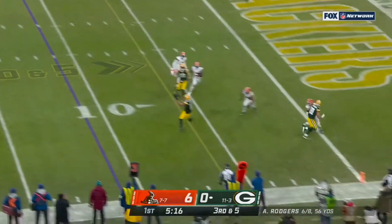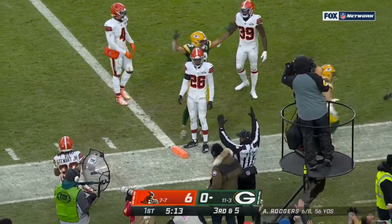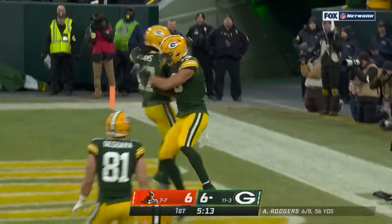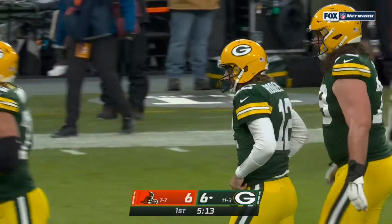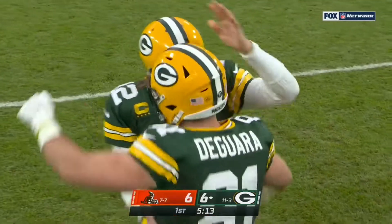Third and five — pass is caught. Lazard. Touchdown. There it is — history for Aaron Rodgers on Christmas Day at Lambeau. Career touchdown pass number 443.